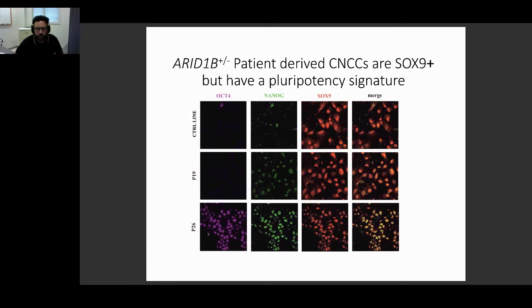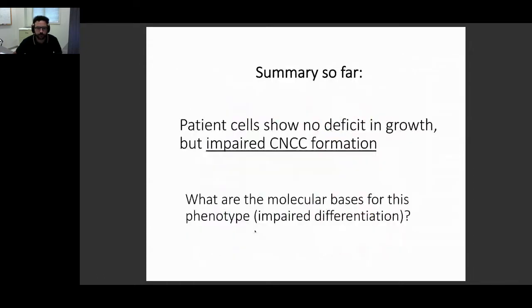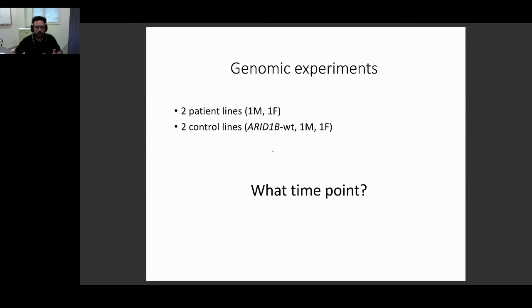Patient cells, while showing normal growth and proliferation at the iPSC stage, are exhibiting impaired CNCC formation when differentiated. We wanted to understand the molecular basis of this impairment through genomics. We compared our two control lines with our two patient lines, including both sexes. To choose the right time point, we performed an ARID1B time course along CNCC formation, and we see that ARID1B protein is mostly active in the first week — during the neuroectoderm intermediate stage.